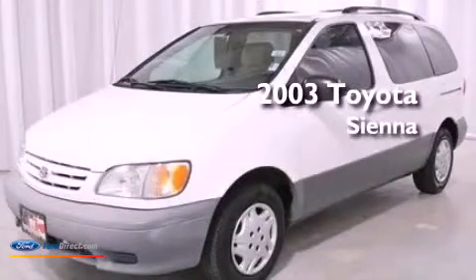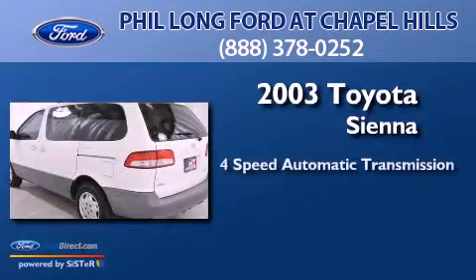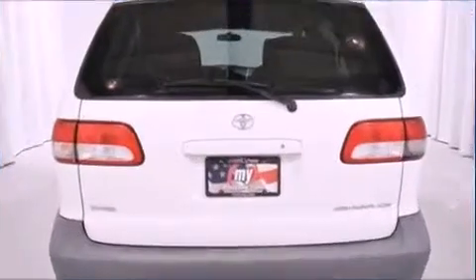This is a 2003 Toyota Sienna. This minivan has a 4-speed automatic transmission, a 3.0-liter V6, and new brakes.